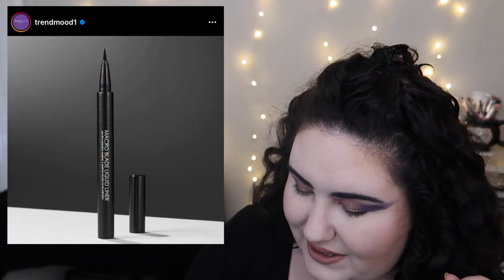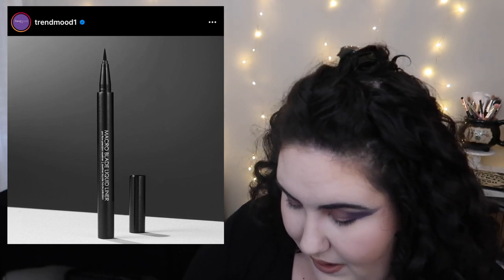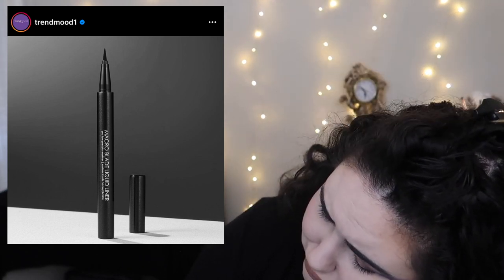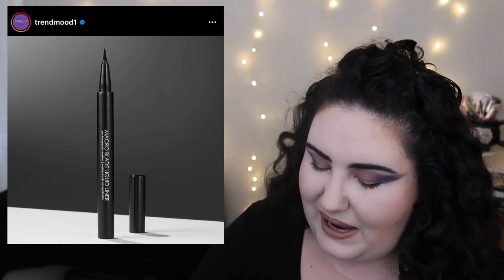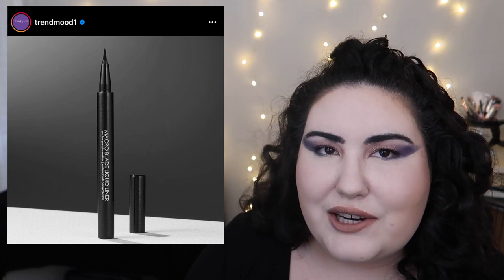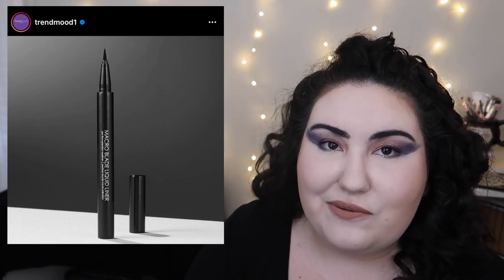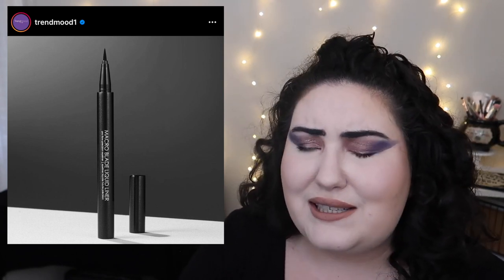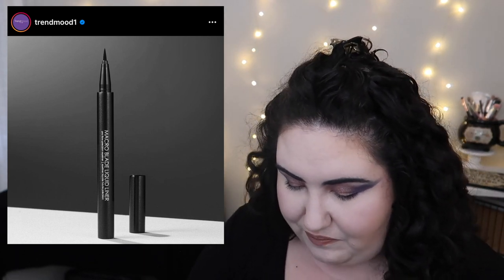Natasha Denona is coming out with what I believe is their first liquid eyeliner pen at $26. I wouldn't spend that much on a regular pen liner. What I've heard amazing things about is the individual black eyeshadow from Natasha Denona — you can use that as a liner, especially with a mixing medium. So if anything, I'd spend money on that single black shadow rather than this liner.